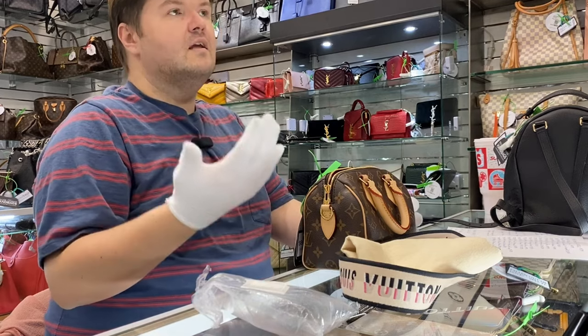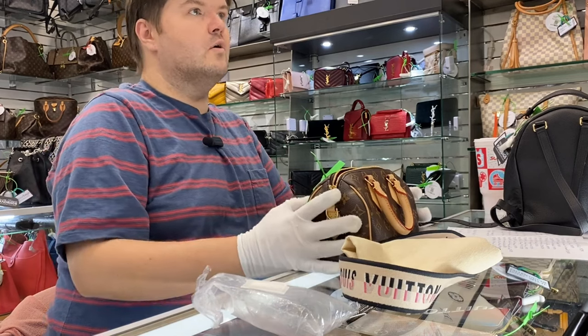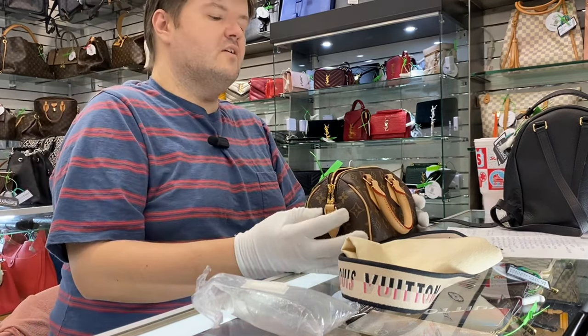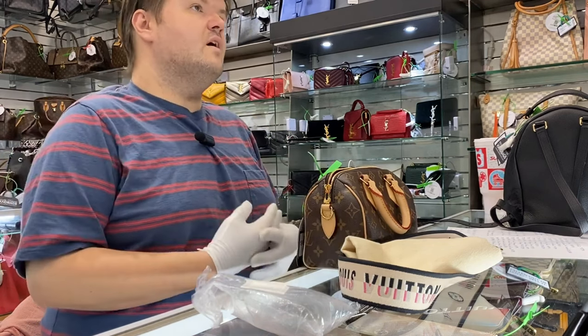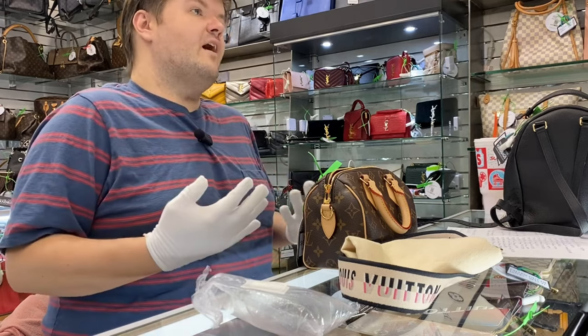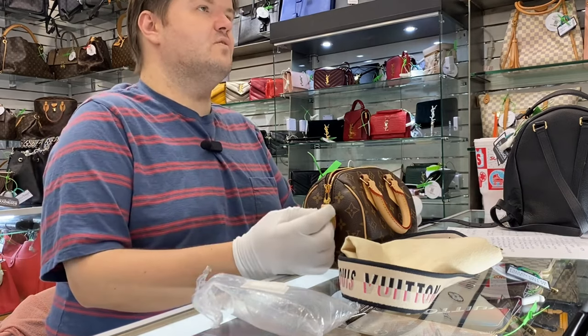They canceled it, so apparently this bag is still super hard to order. You can't find it very easily in good condition. They want you to go to a Louis Vuitton concierge in one of the stores to see if you have any luck finding this bag.